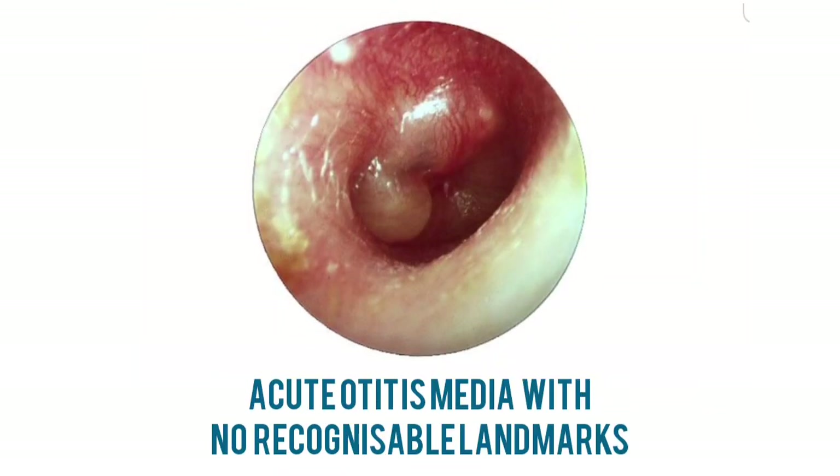There is considerable bulging of the ear drum, with purulent fluid behind a tense tympanic membrane, which sometimes heralds perforation. In some cases, incision of the drum is required.